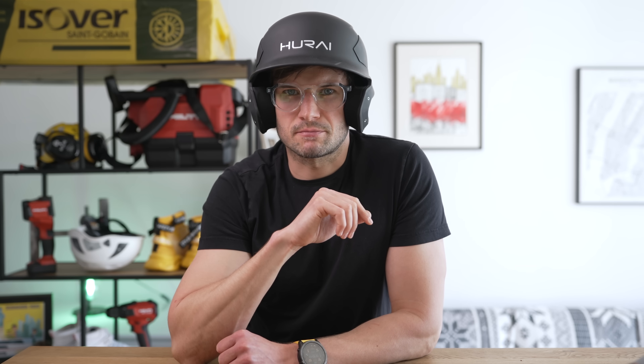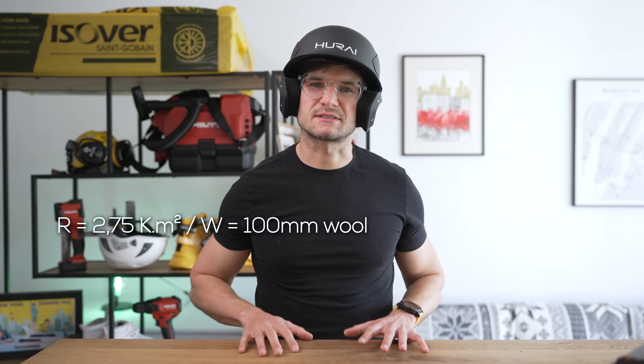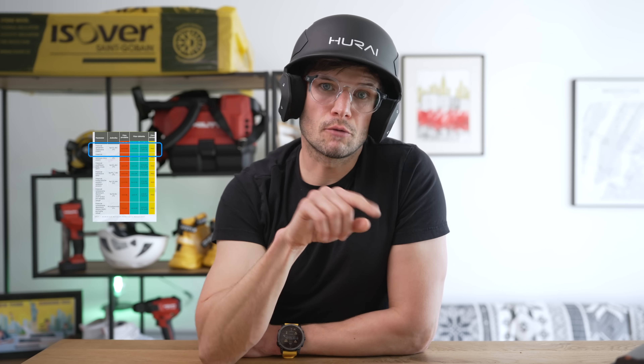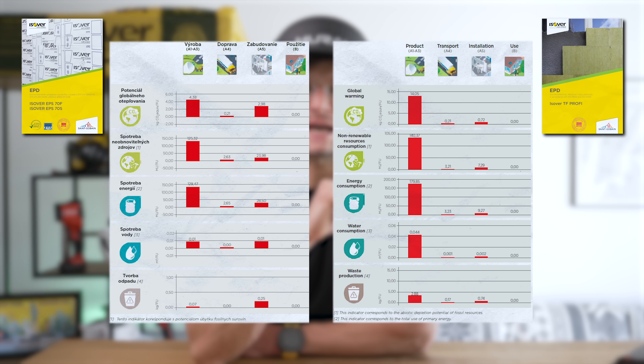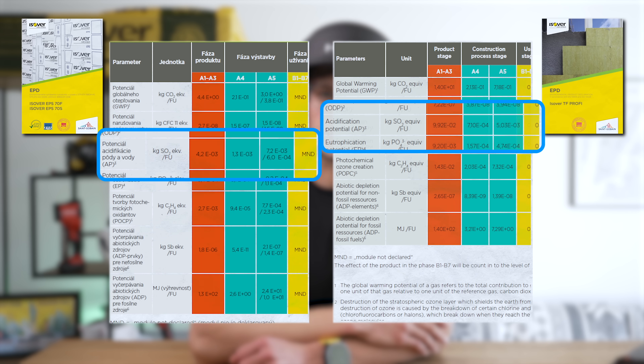Now the main thing: the environmental impact of wool versus polystyrene. At first glance you'd think polystyrene, as a petroleum product, must be worse for the environment than mineral wool — after all, minerals are natural, right? But go download some EPD certificates and you might radically change your mind. EPD stands for Environmental Product Declaration. To be objective, I adjusted the thickness of polystyrene to match the thermal resistance of 10 centimeters of wool — so polystyrene would need to be about 10.6 centimeters thick.